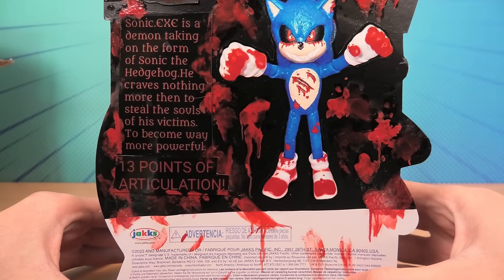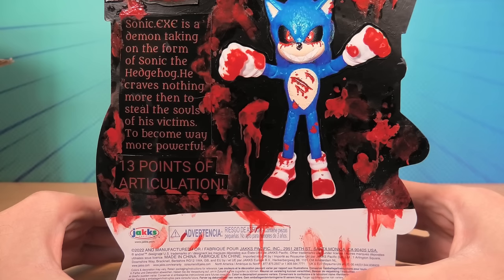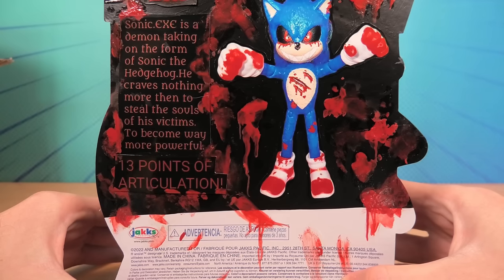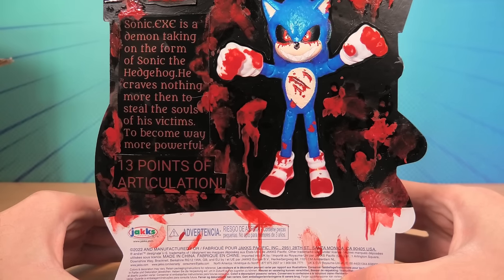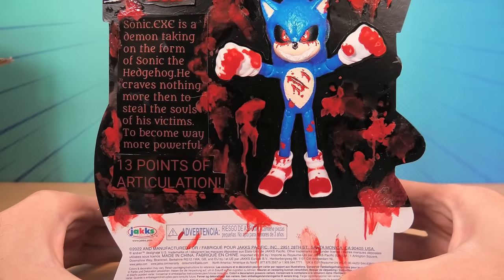On the back, it says: Sonic.exe is a demon taking on the form of Sonic the Hedgehog. He craves nothing more than to steal the souls of his victims to be way more powerful.